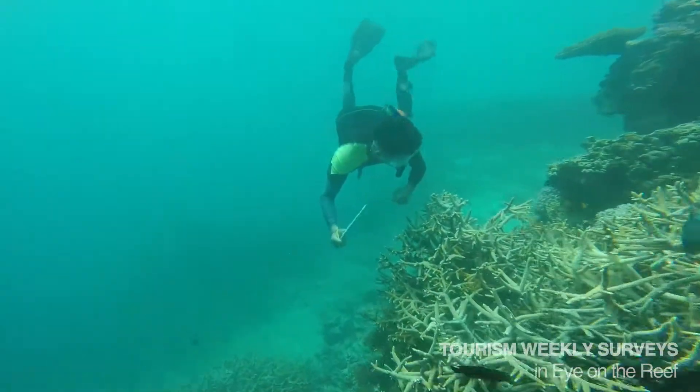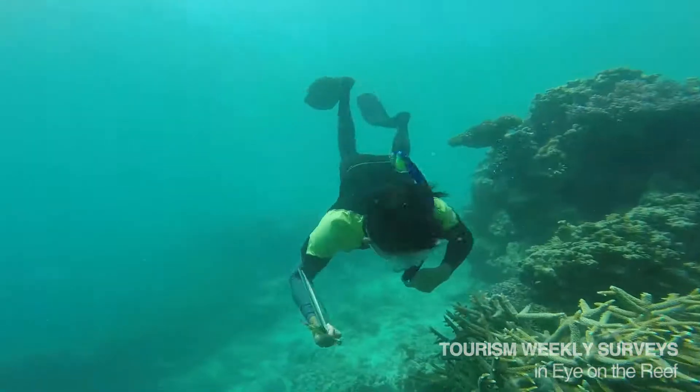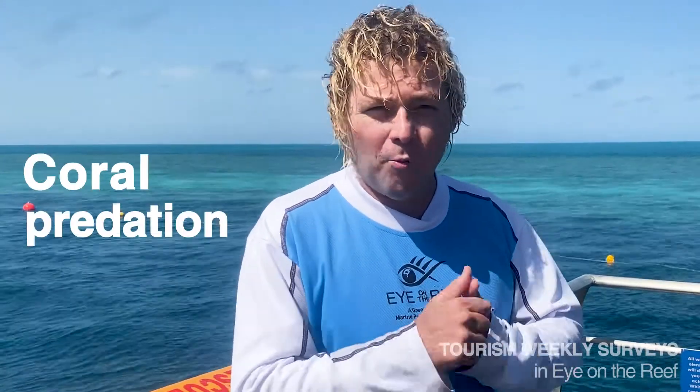The training basically involved crew following myself around, initially pointing out all the different variables they need to identify as a surveyor — things like coral bleaching, coral damage, coral disease, macroalgae, and coral predation.